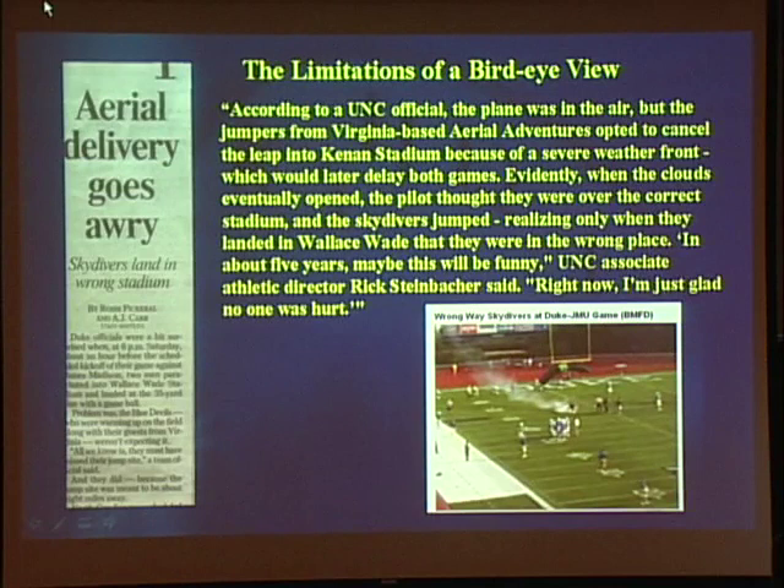Drug-eluting stents is a huge area and I'm just going to give you a brief bird's eye view with my take on things. I want to point out the limitations of any bird's eye view. Last fall, UNC and Duke were opening their football seasons on the same day. UNC had planned to have a parachutist bring in the game ball and hand it to the referees at the 50-yard line. The skydivers jumped and realized only when they landed in Wallace Wade that they were in the wrong stadium. So — limitations of a bird's eye view.